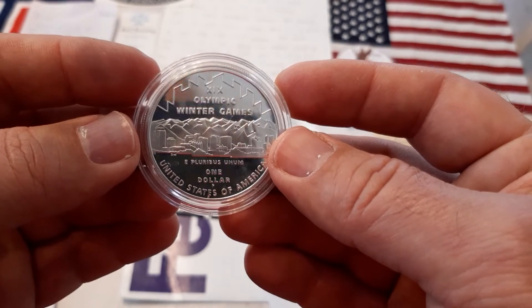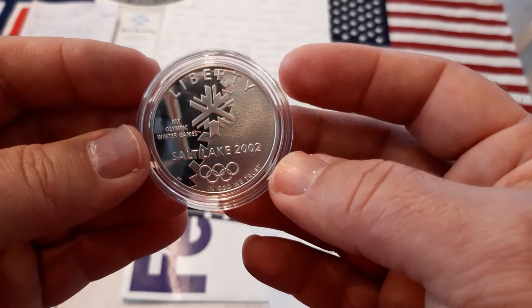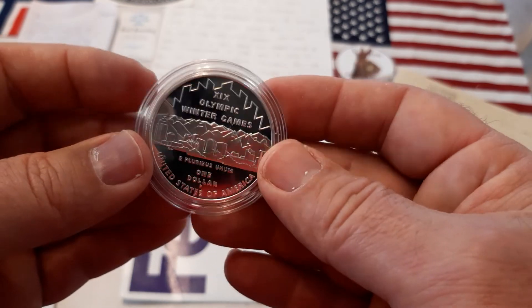There are some people with money who are collecting coins. More coins will come — thank you.